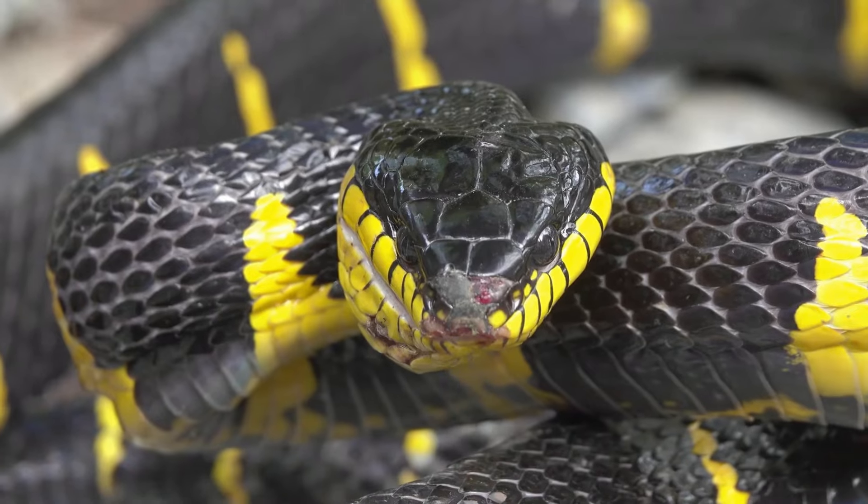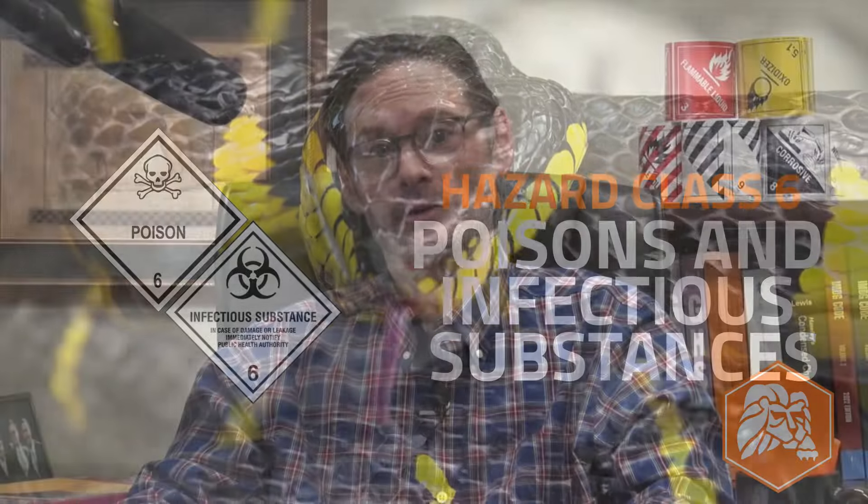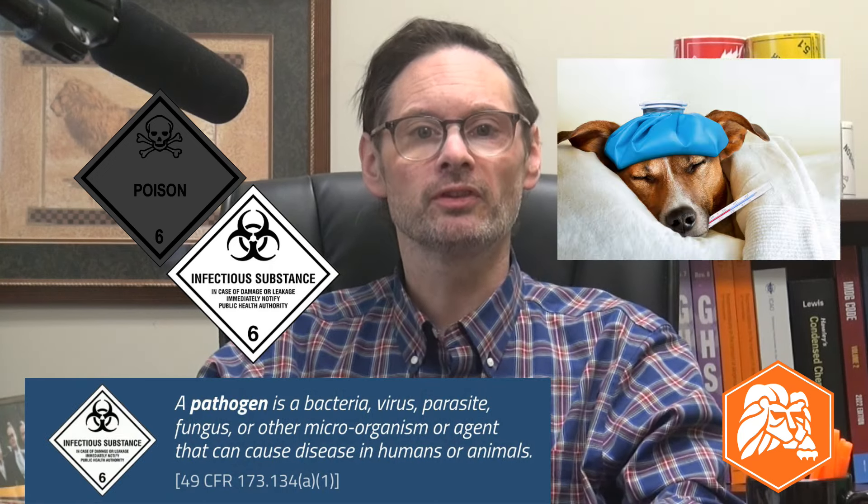Class number six is split into two divisions. Division 6.1 materials are poisonous materials — except for poison gases, which are with the other gases in hazard class II. Division 6.1 materials are presumed toxic to humans based on test results for oral, skin, or inhalation exposure. Materials that can cause extreme irritation like tear gas are also 6.1s. Division 6.2 are infectious substances — materials known or reasonably expected to contain a pathogen like a virus that makes humans or animals sick.